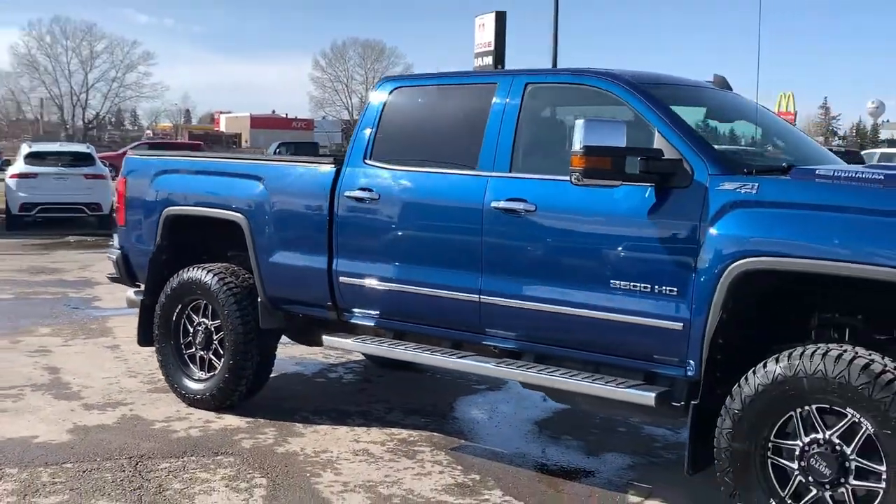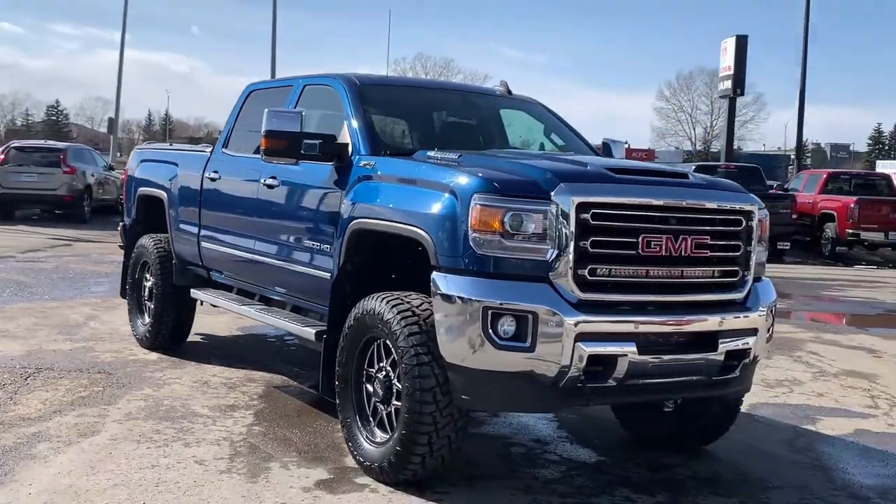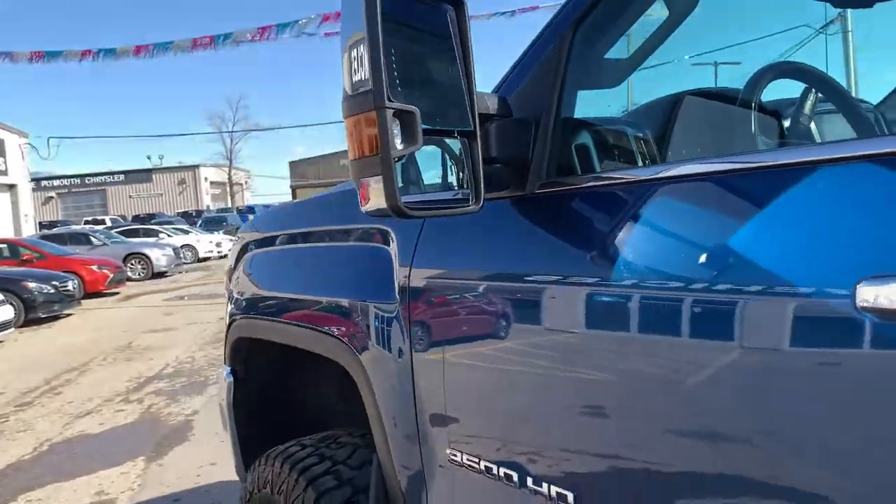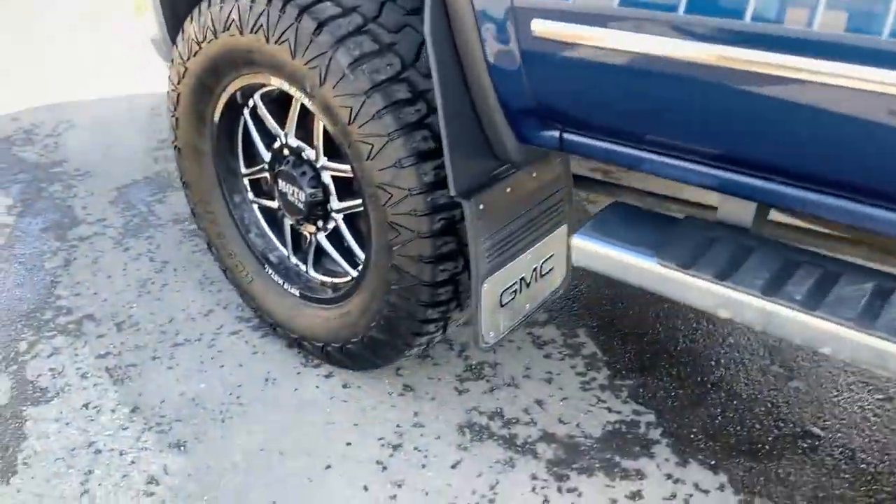If you have any additional questions or just want to get this on the road for a test drive, please don't hesitate to give us a call. Helping you in, you get this remote from the factory with unlock, lock, remote start, and panic button.